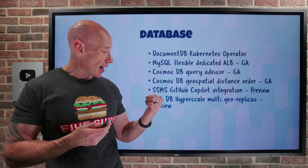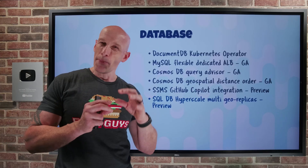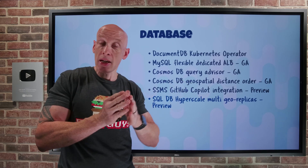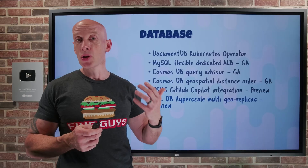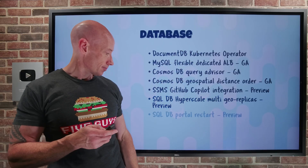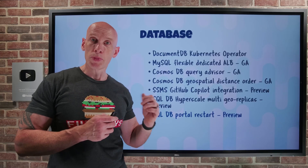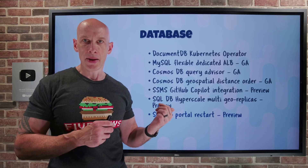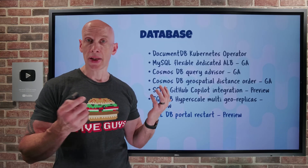SQL Database Hyperscale now has multiple GeoReplicas available in preview. Hyperscale separates compute and page servers for higher scale and performance capacity, and you can now have multiple GeoSecondary replicas in your environment. For SQL Database and Elastic Pools — but not Hyperscale — you can now restart your instances from the portal. Go to the maintenance section of the portal and you'll have the option to restart those databases yourself.